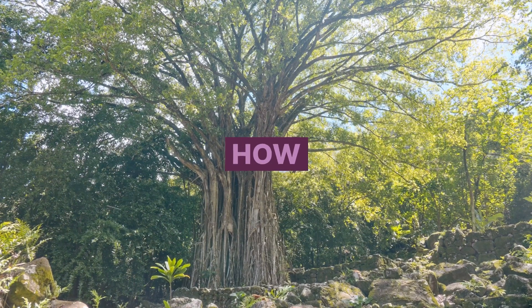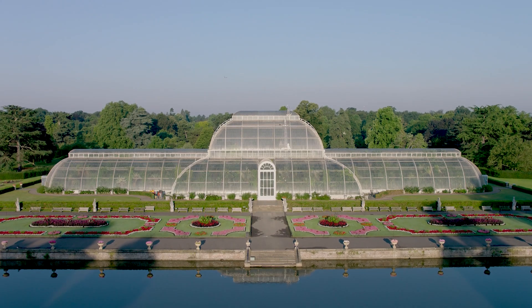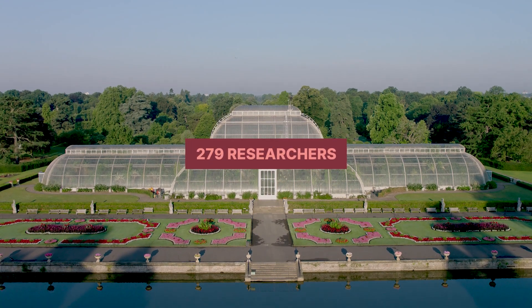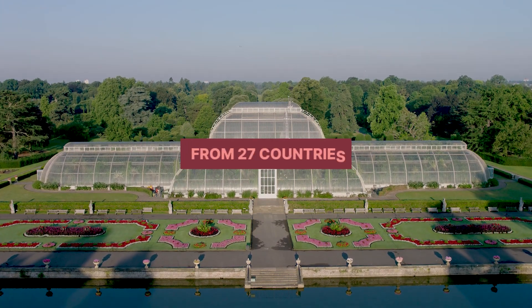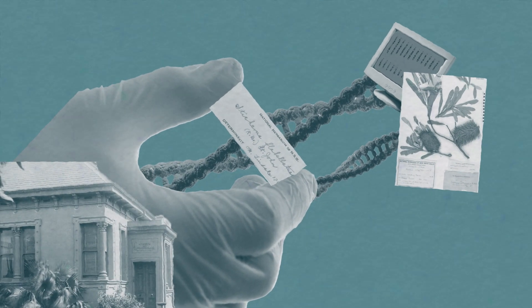This is why the creation of the Tree of Life for flowering plants was so important. Developing a Tree of Life for all 330,000 known species of flowering plants took an enormous effort, requiring 15 times more data than the previous largest study. Led by the Royal Botanic Gardens Kew in London, this project involved 279 researchers from 27 countries, each contributing a unique area of botanical expertise.